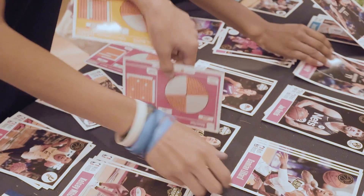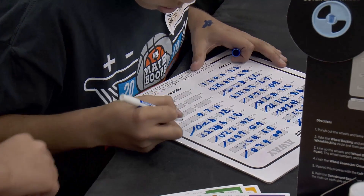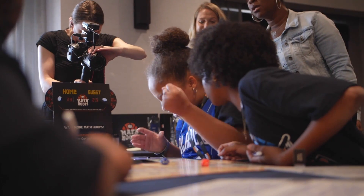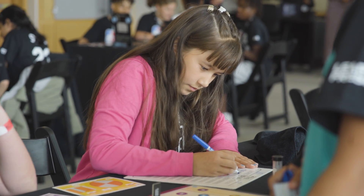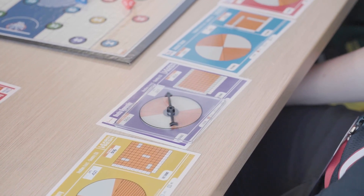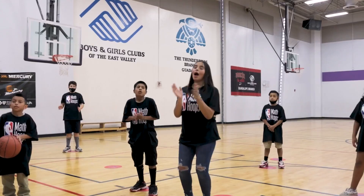Through the board game, students draft a team of NBA and WNBA players and complete math problems using real player statistics to shoot, foul, steal, and score points, all while building fluency with core math operations and key social-emotional skills. The game is supplemented by a math and SEL curriculum that builds a basketball season for any classroom or out-of-school time space.